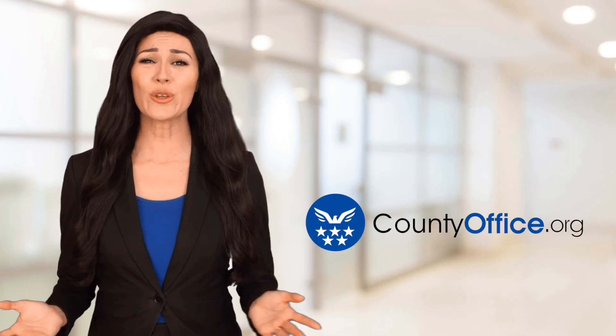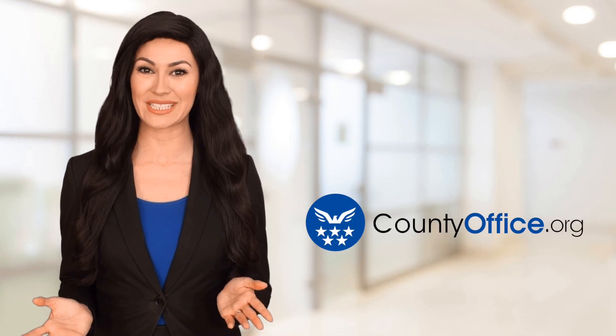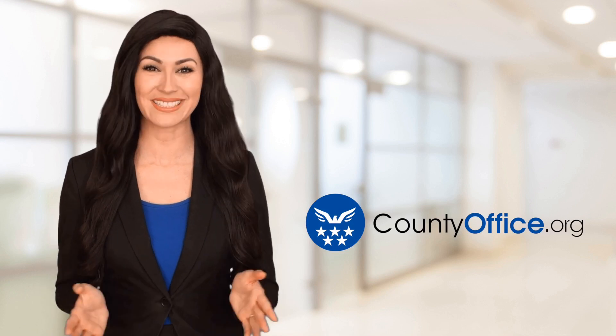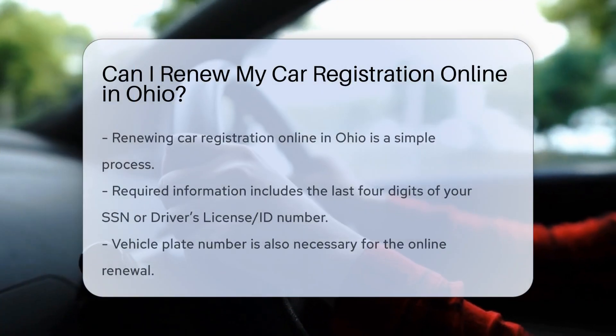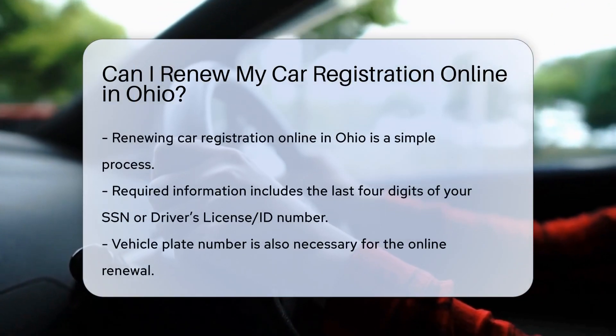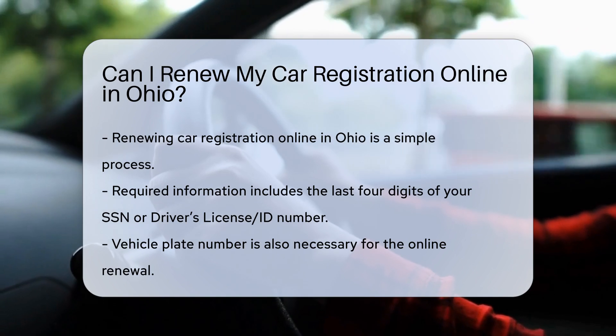Welcome to County Office, your ultimate guide to local government services and public records. Let's get started. Can I renew my car registration online in Ohio? Renewing your car registration online in Ohio is a straightforward process. Here's how you can do it.